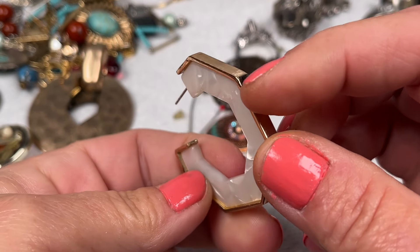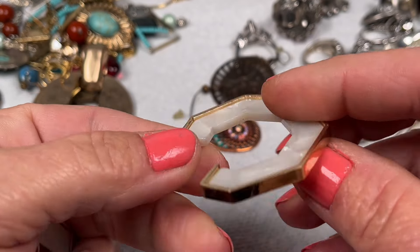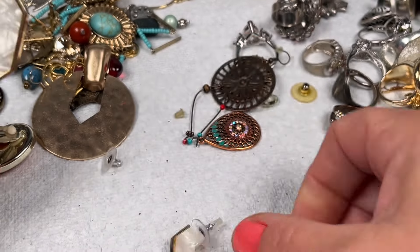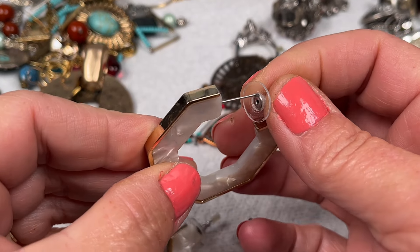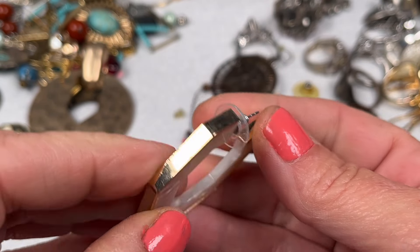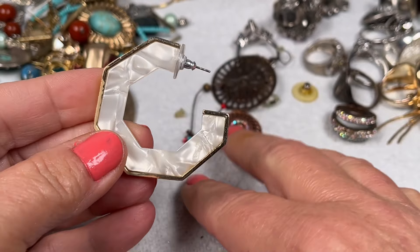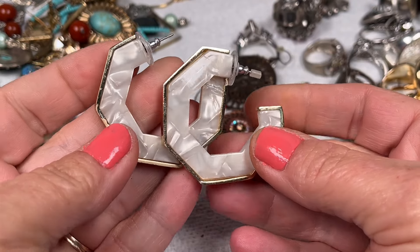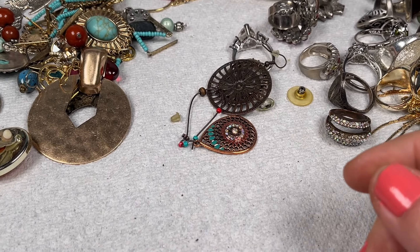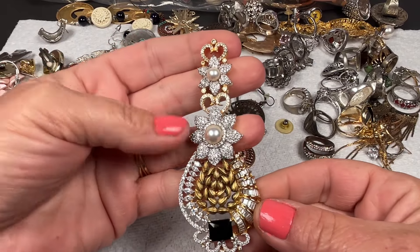This is a really pretty hoop with a gold-tone border and then a plastic inlay that sort of resembles mother of pearl. These are cute and they look like they've never been worn — they still have the original tag on there. They're a little scuffed up just from being rubbed against other jewelry, but they're super cute. I'll do two dollars on those.